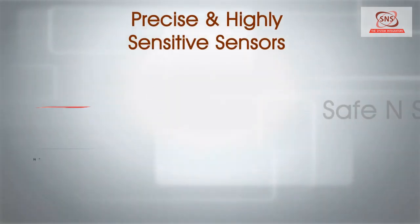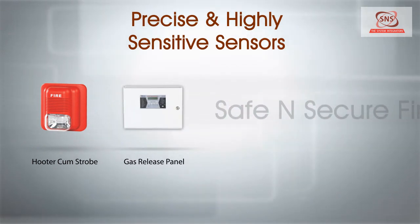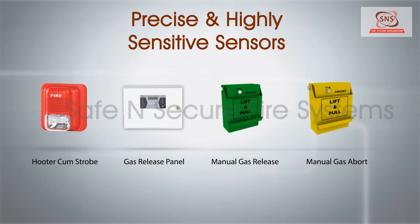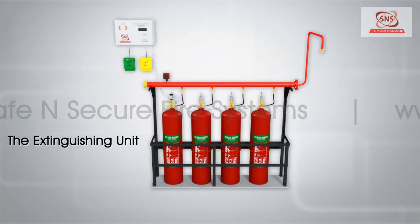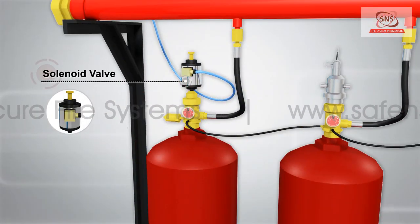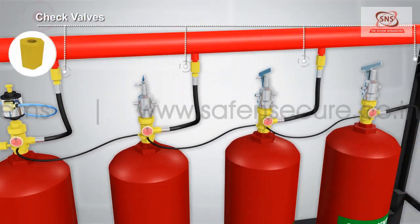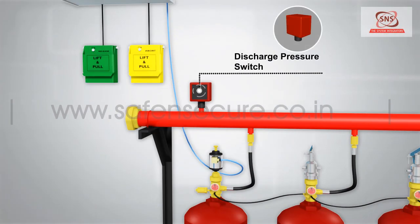The system has a hooter-cum-strobe and a gas release panel, which receives signals from sensors and provides options for manual gas release — for immediate release of gas — and manual gas abort, to abort the release in case of a false alarm. The extinguishing unit comprises cylinders with the desired gas agent, solenoid valve for electrical activation, pneumatic valve, discharge hose, pressure gauge, check valves, discharge nozzles, and discharge pressure switch.